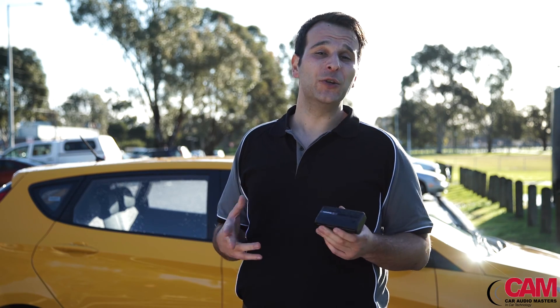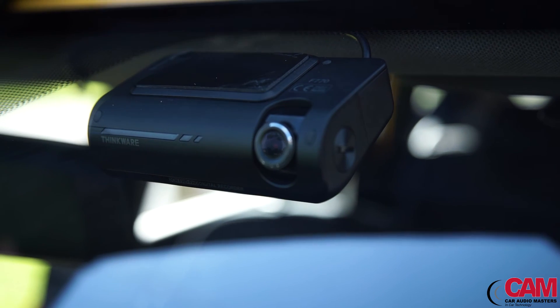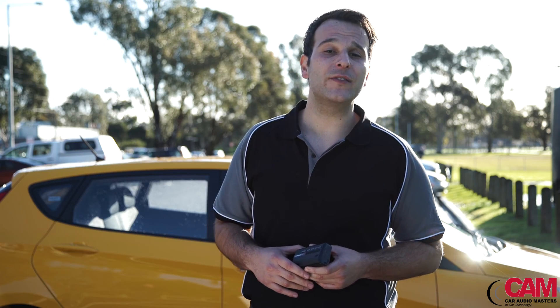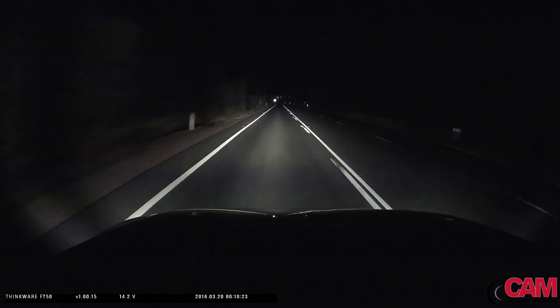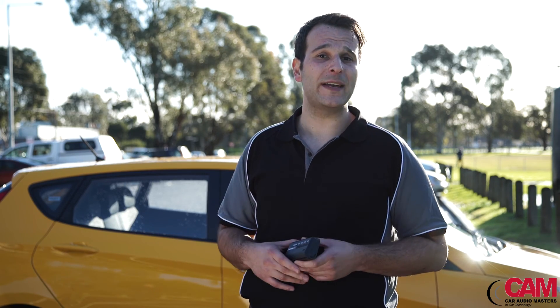If you want the absolute best performance and features from your new dashcam, then look no further than the class-leading F770 from Thinkware. Thinkware have taken the performance of their flagship product to new heights, with the introduction of key features like super night vision, time-lapse recording, state-of-the-art video enhancement technology, and GPS-based connectivity.